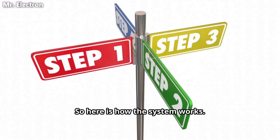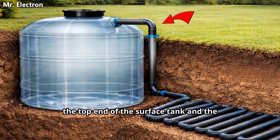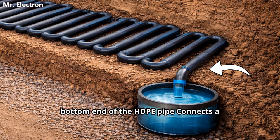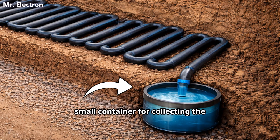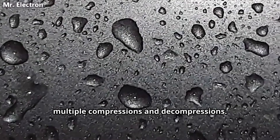So here is how the system works. The top end of the HDPE pipe connects to the top end of the surface tank, and the bottom end of the HDPE pipe connects to a small container for collecting the condensed water that accumulates due to multiple compressions and decompressions.